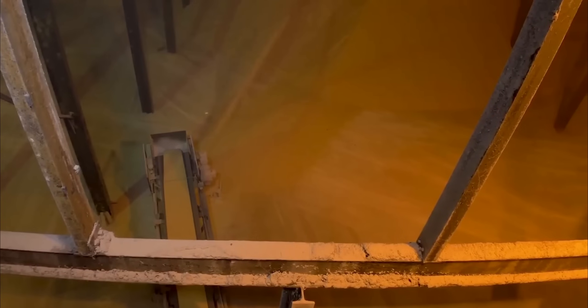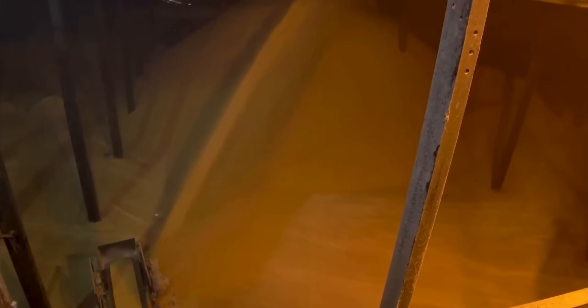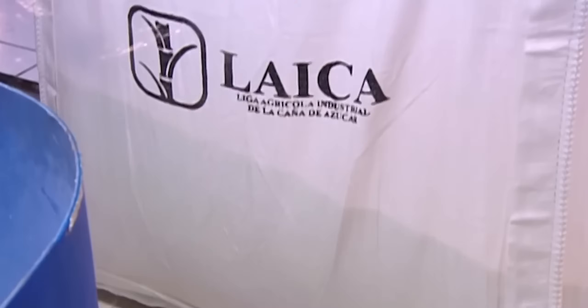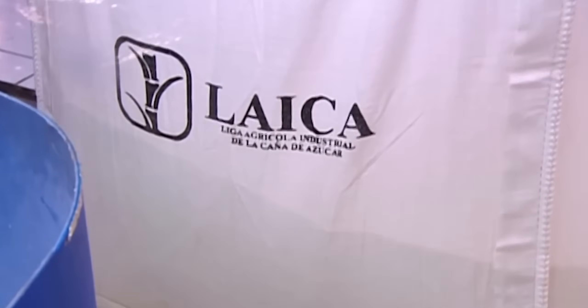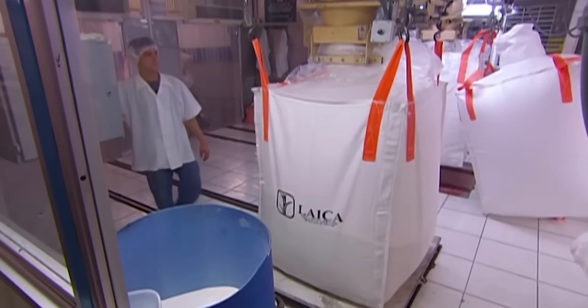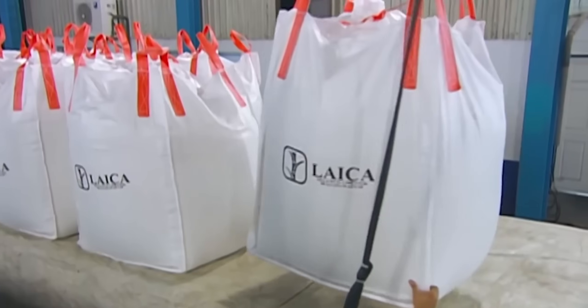Sugar crystals emerge from centrifuges containing 2% residual moisture, requiring reduction to less than 0.1% to prevent clumping. Rotary dryers — cylindrical vessels up to 20 meters long — tumble moist crystals while 115 degrees Celsius air flows through them. Crystals spend 20 minutes in dryers, with temperature gradually increasing from 35 to 65 degrees Celsius as moisture evaporates.